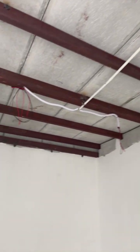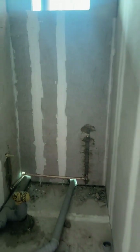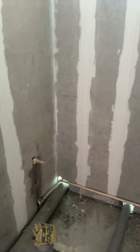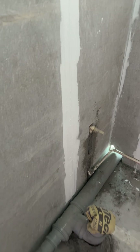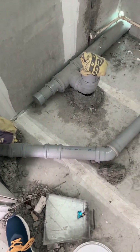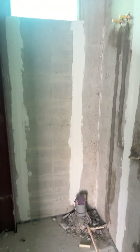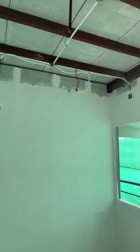This is the parents' bedroom — one coat of putty work is done, electrical work is done, and one window is there. The washroom concept is the same, with concealed electrical wiring and piping. The civil work in the washroom will also be the same, and we have left an area for the wash basin.